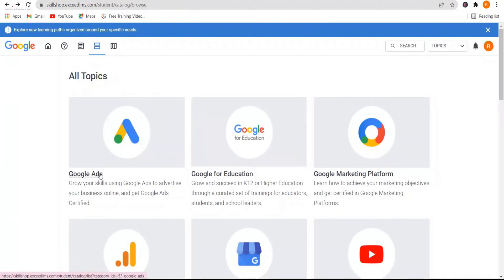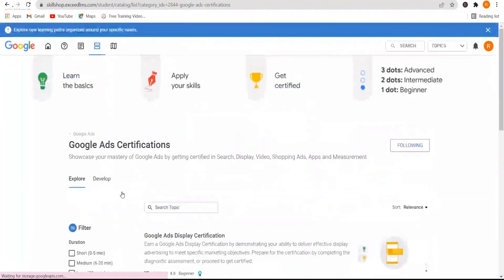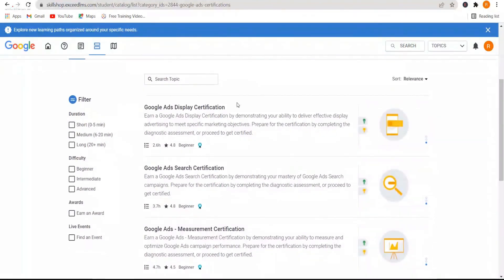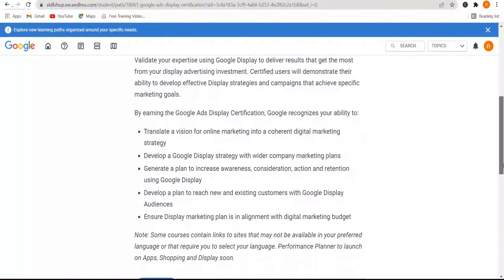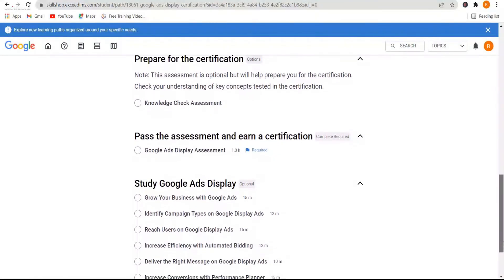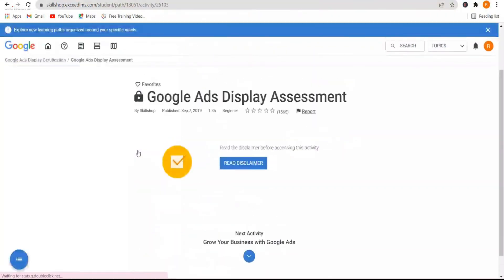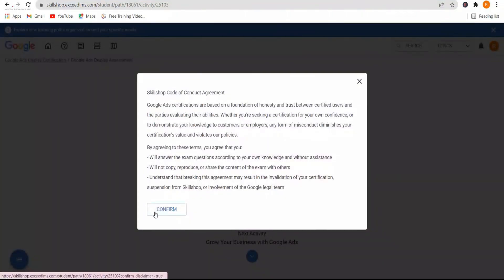Each certification has a set of related lessons that will prepare you for a final assessment. Once you pass the assessment, you are awarded the certificate. The courses are flexible and can be completed within three months. In creating these courses, Google prioritized programs that provide a path to high-demand jobs with high entry-level wages, are in areas where Google has expertise, and can be taught in an online format.